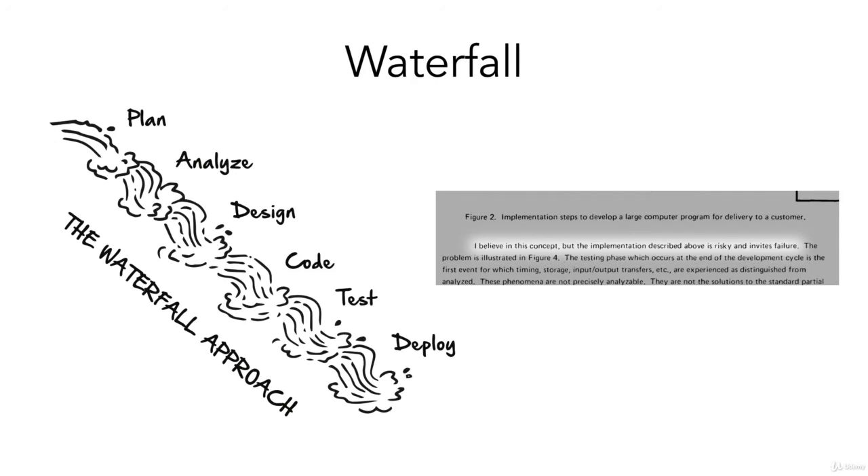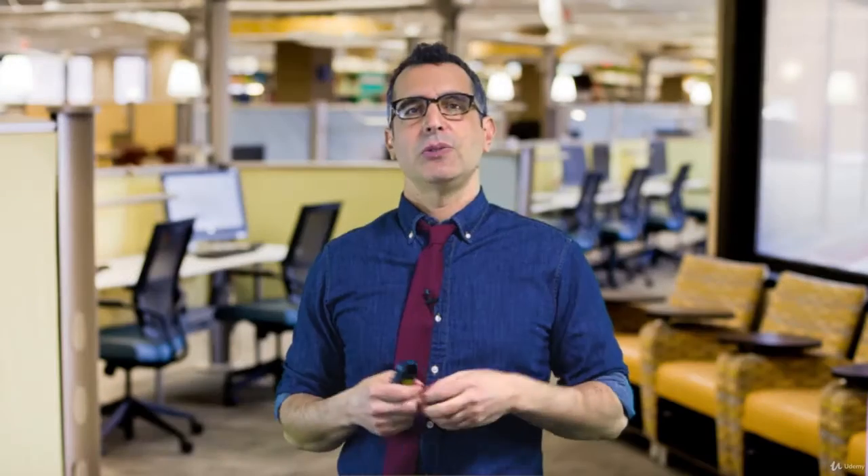When Winston Royce came up with this waterfall model — basically adapting it from manufacturing to software development — he said himself that 'I believe in this concept but the implementation described above is risky and invites failure.' This was back in 1970, way before app stores and before software development became such a huge industry. He was pointing out in 1970 that this would invite failure. And he was right.